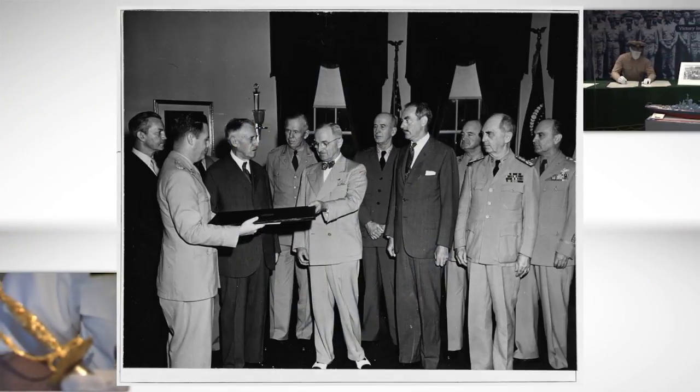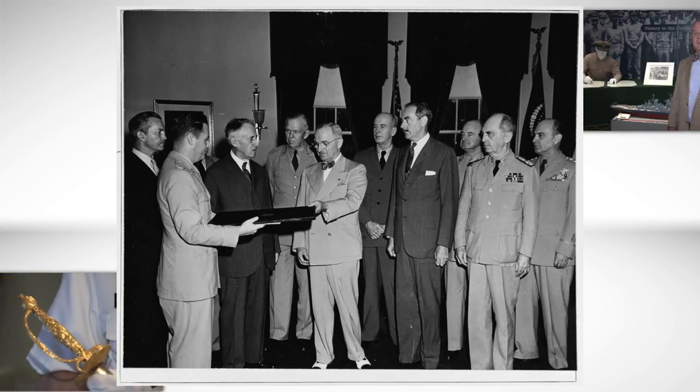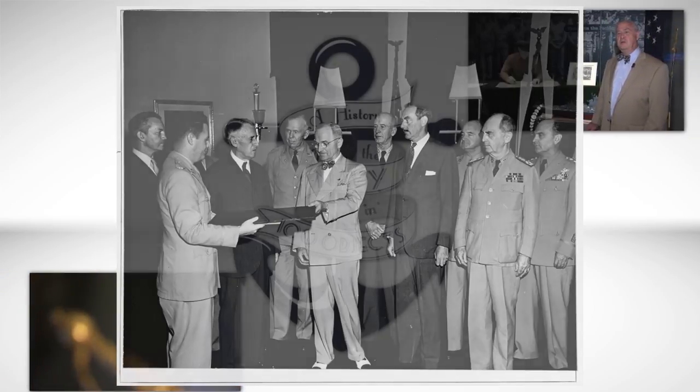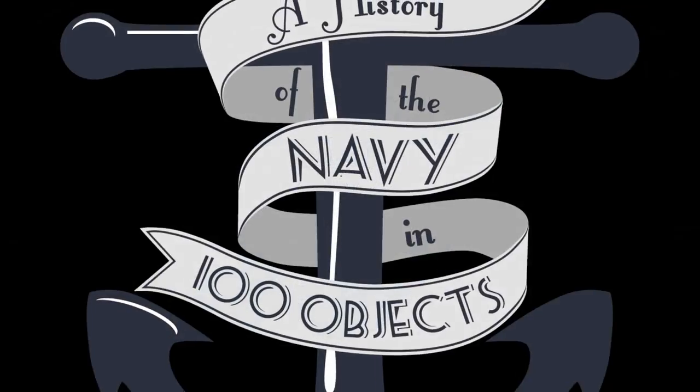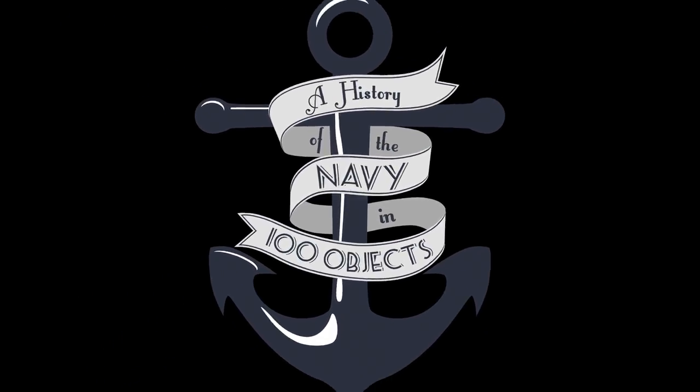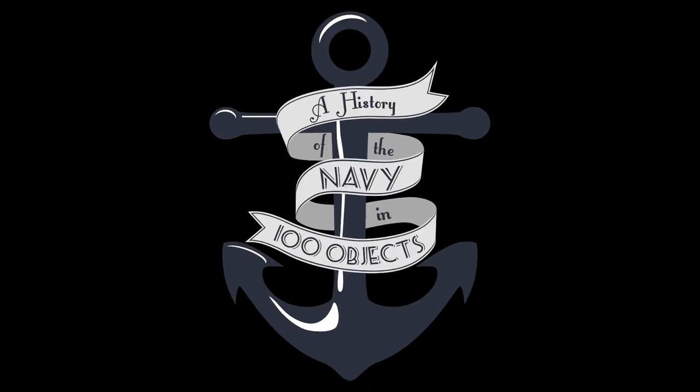It is the scene displayed here, with many artifacts present on that historic day, that ended the bloodiest conflict in human history. The Naval Academy Museum is proud to show this piece of history, and we hope you can join us here in Annapolis to step back in time yourself. Thank you for joining us this week on A History of the Navy in 100 Objects.